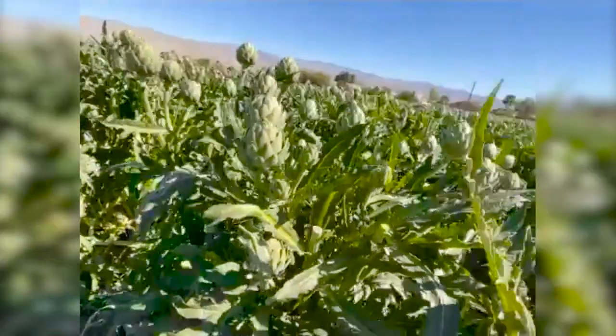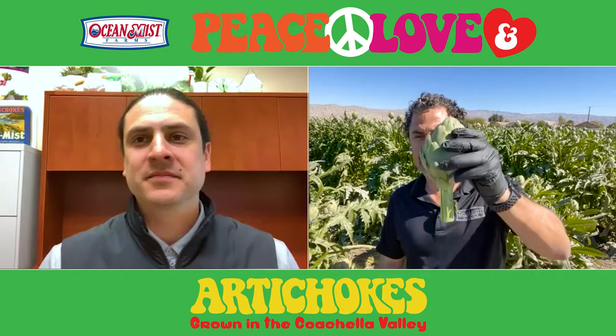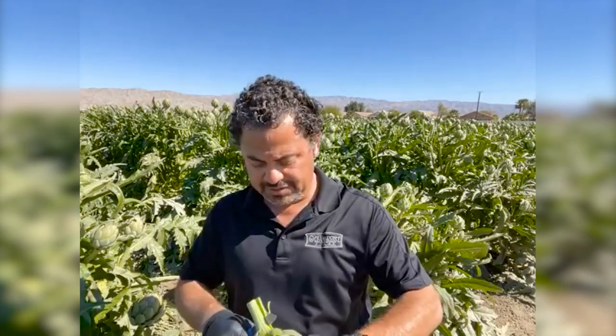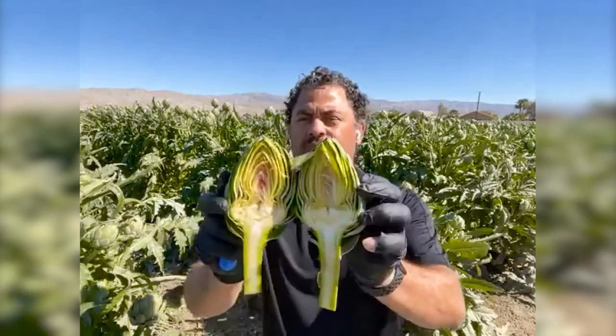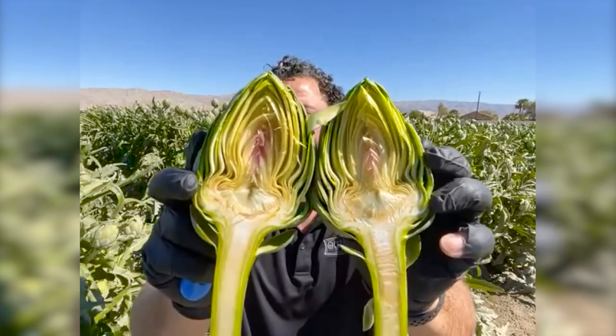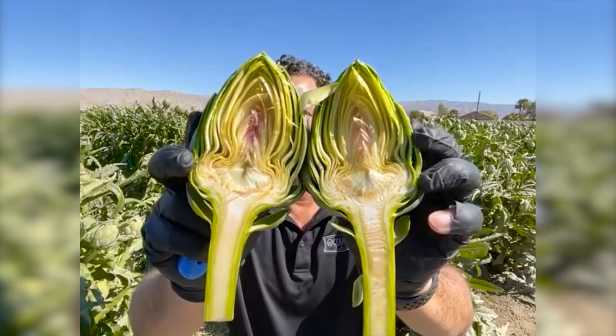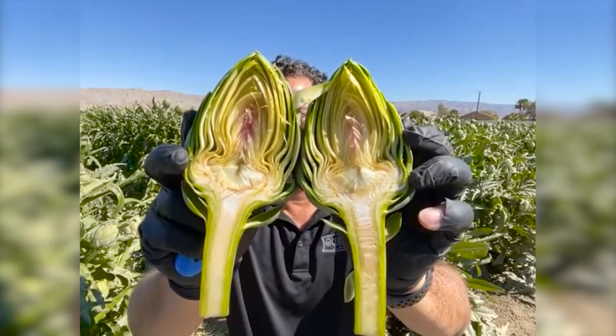Let's see if you can cut open one of those medium-sized chokes there and show us the quality on the inside. Sure. I have a size 30 artichoke here. Let me grab my fruit knife and I'll cut this artichoke. We have some real nice meat on the bracts — nice and white. They're very flavorful this time of the year. Quality of our artichokes for the season has been real good.